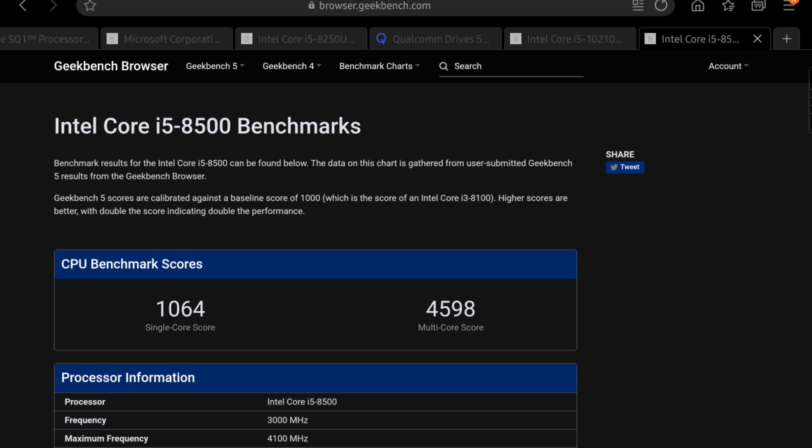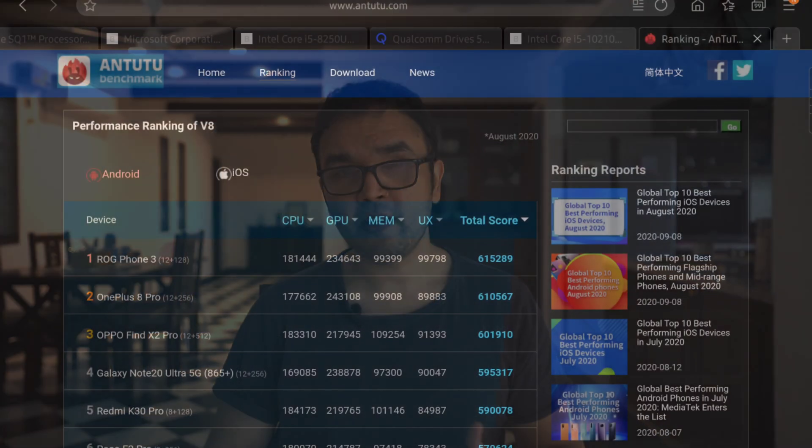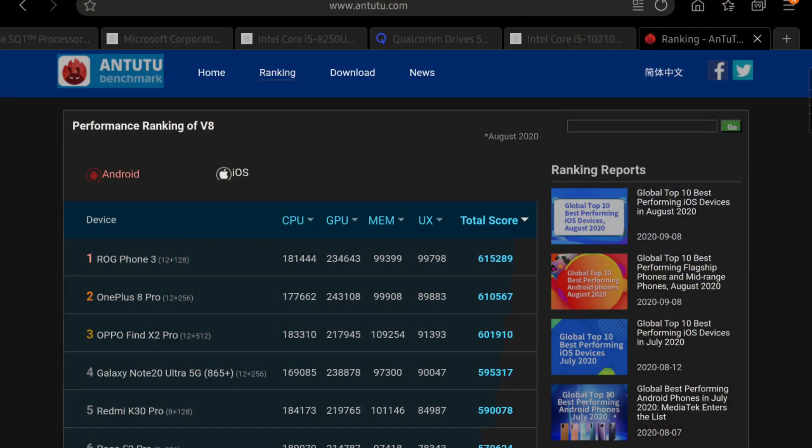First off, I need to tell you about the difference between AnTuTu and Geekbench. We've been talking a lot about Geekbench on this show but haven't spoken much about AnTuTu. The basic two differences: first, Geekbench seems to be more cross-platform — it even covers desktop and laptop CPUs. Second, AnTuTu has a combined score covering CPU, GPU, 3D, and UI/UX, whereas Geekbench primarily focuses on single-core and multi-core performance.